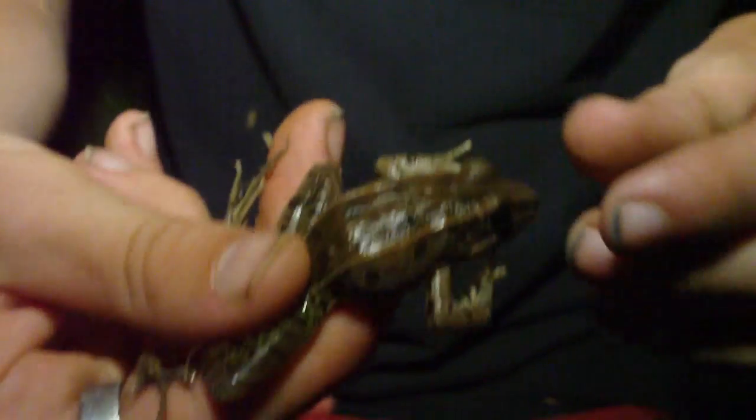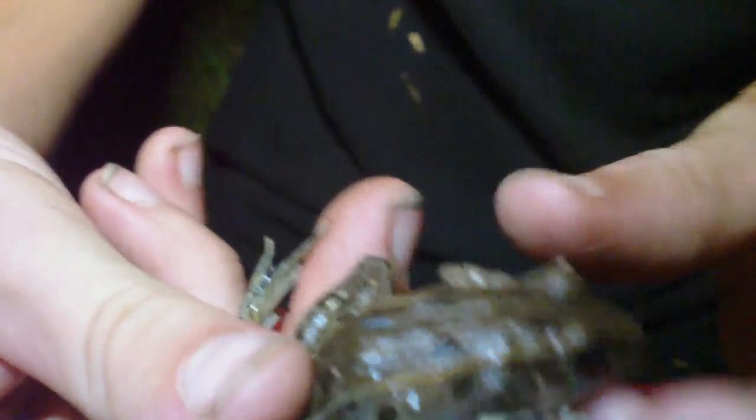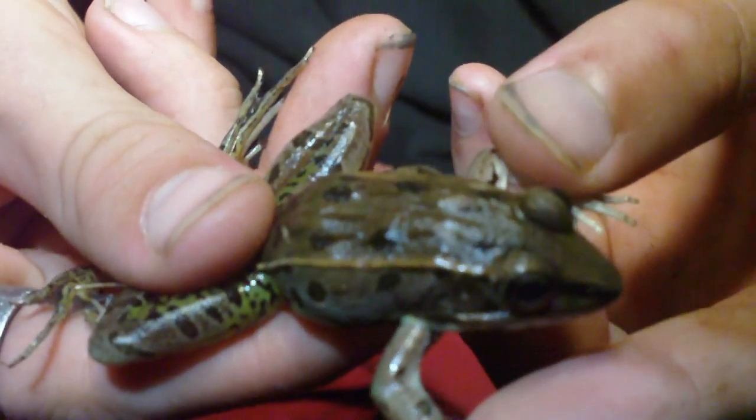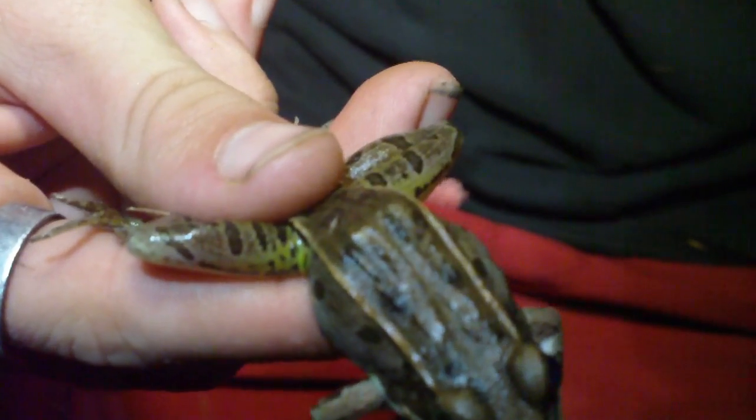He's really cool looking. Can you see him good? I need to turn your light back on. See the spots on him there? He's a really cool looking little frog and I guess this would be in the true frog category.